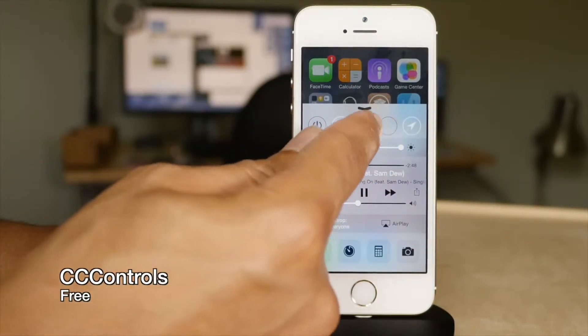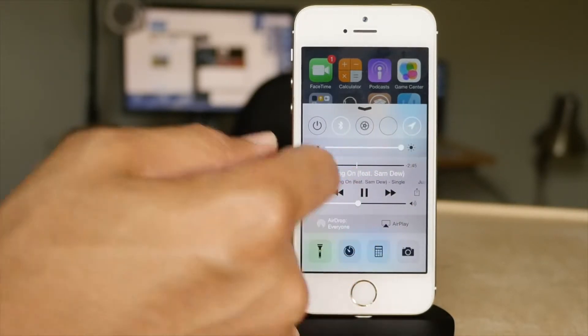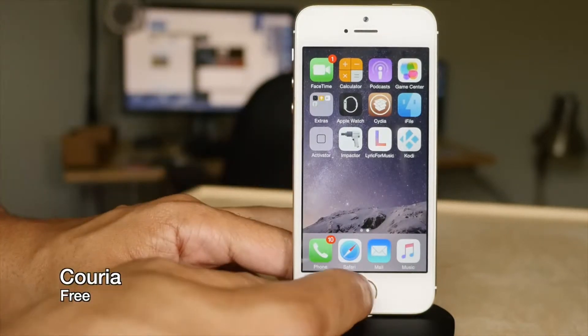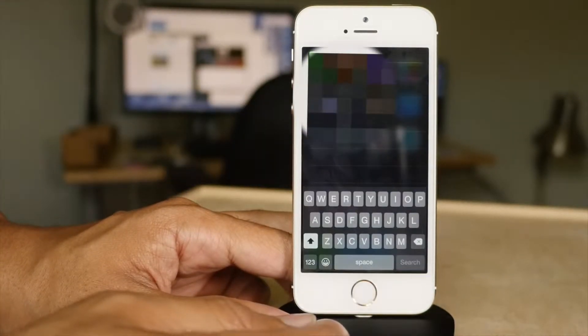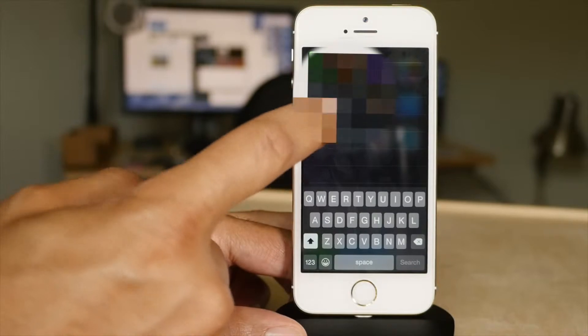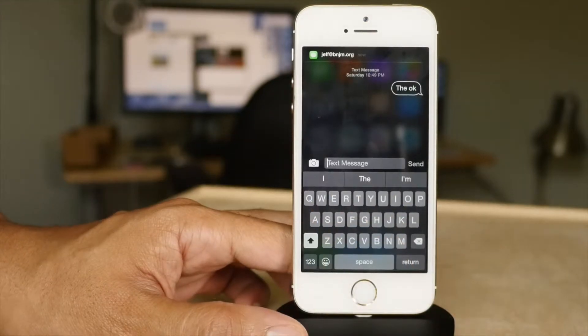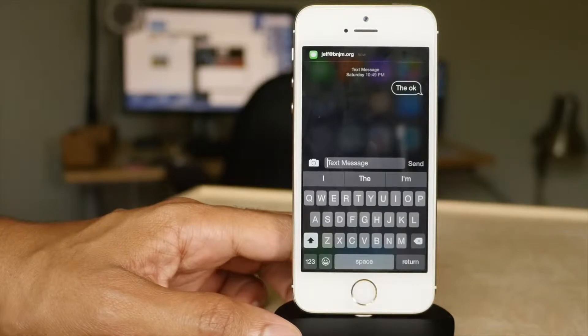CC Controls is another must-have because it allows you to customize the toggles in Control Center. Courier is a quick reply and quick compose jailbreak tweak that allows you to quickly send messages, quickly reply to messages, and view the entire context of a message. I really can't believe this is a free tweak.